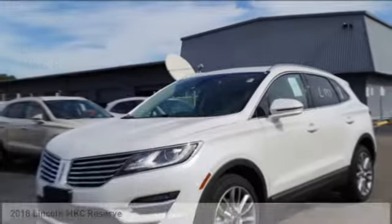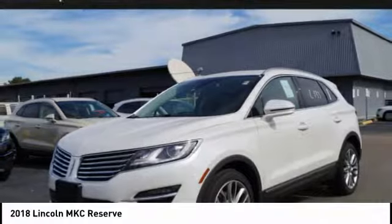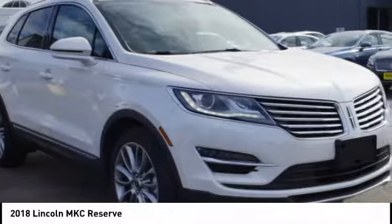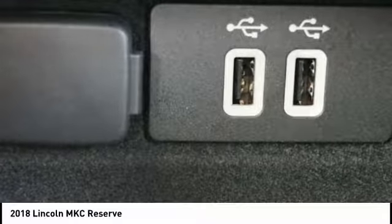Take a ride in the 2018 MKC. The Lincoln MKC is a stylish and nimble handling luxury crossover vehicle. With a long list of standard features, the MKC is sure to please. The exterior and interior offer a contemporary look that is sure to turn some heads.